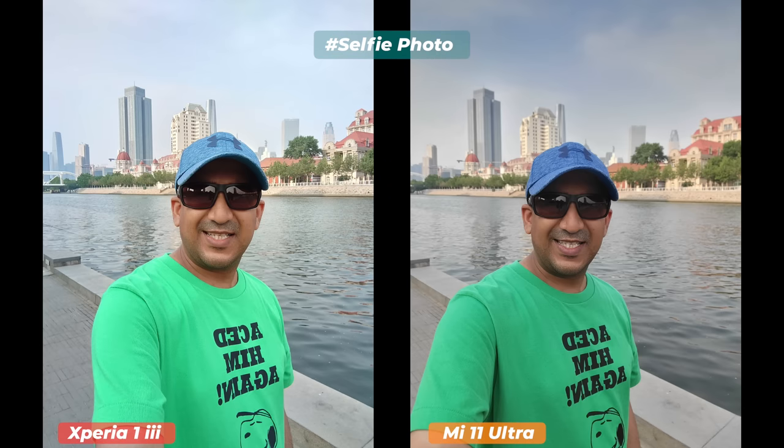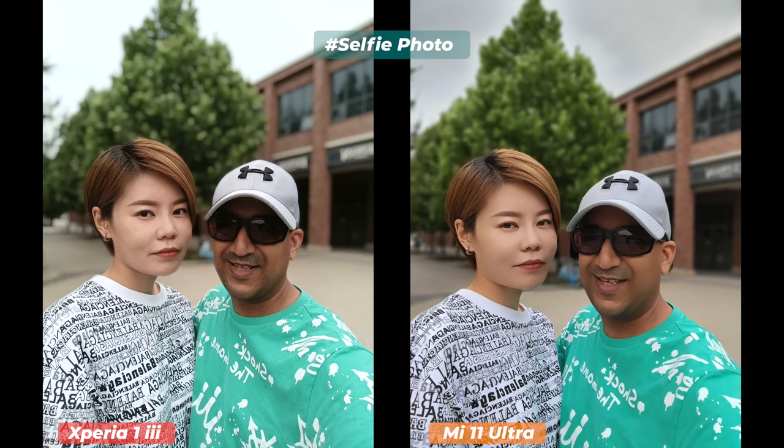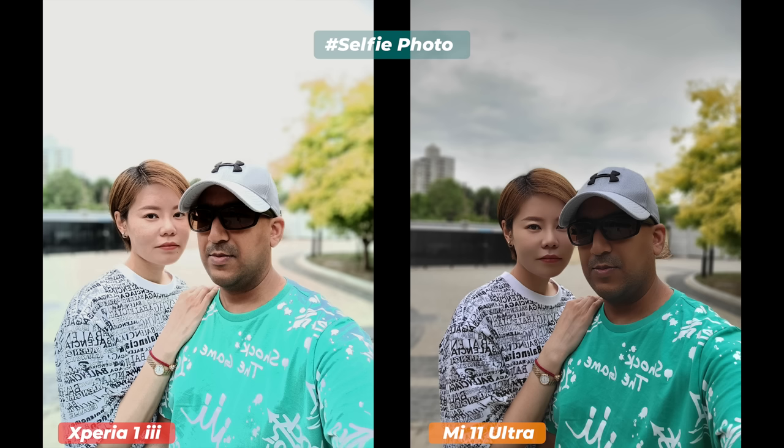Comparing selfie photos is tricky with the Mi 11 Ultra since it can take selfies with its rear camera setup — but here all photos were taken with each phone's front sensor. The Xperia 1 Mark 3's selfies showed too much beautification, artificial skin fairness, low dynamic range, and low ambience. The Mi 11 Ultra wins the selfie battle by a mile — more details, true-to-life skin tone, higher dynamic range, better texture processing, lucrative bokeh, and better edge cutouts.